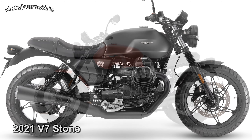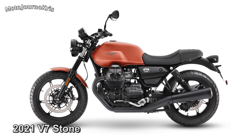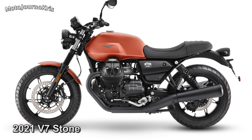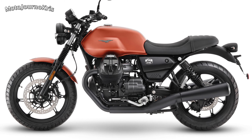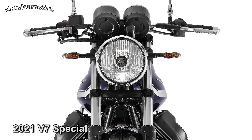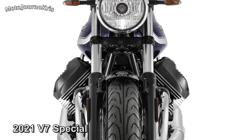The Special, on the other hand, runs a dual analogue dash and features spoked rims. Both bikes feature the MG CT system, or traction control, and are Euro 5 compliant. The outgoing V7 Stone weighed in at 190kg dry, or in the 210kg range fully fuelled, while seat height was 770mm — figures unlikely to change significantly with the new model.